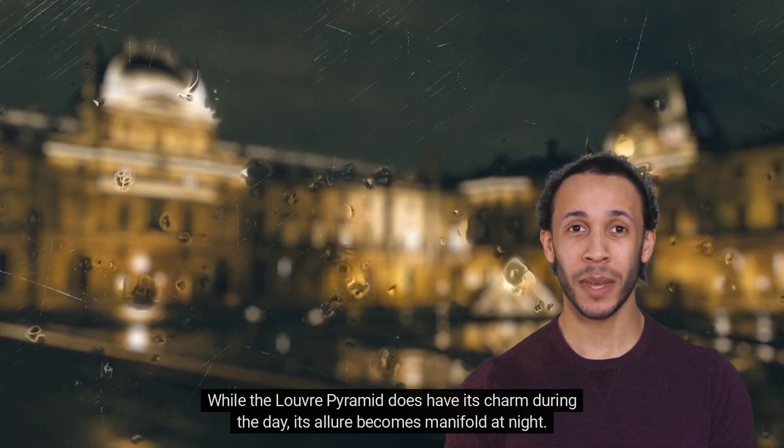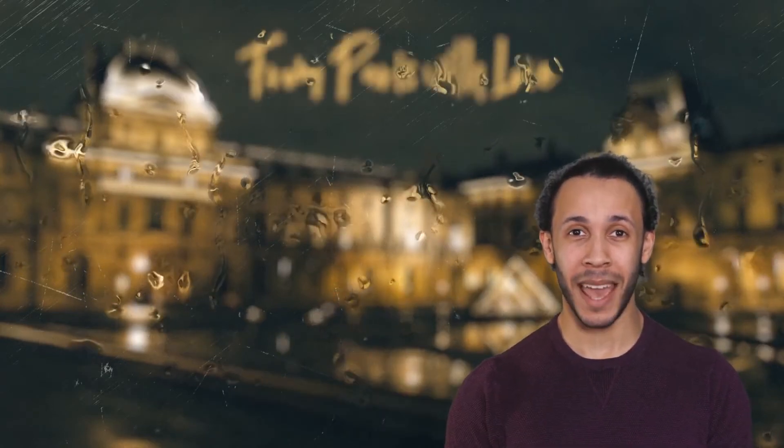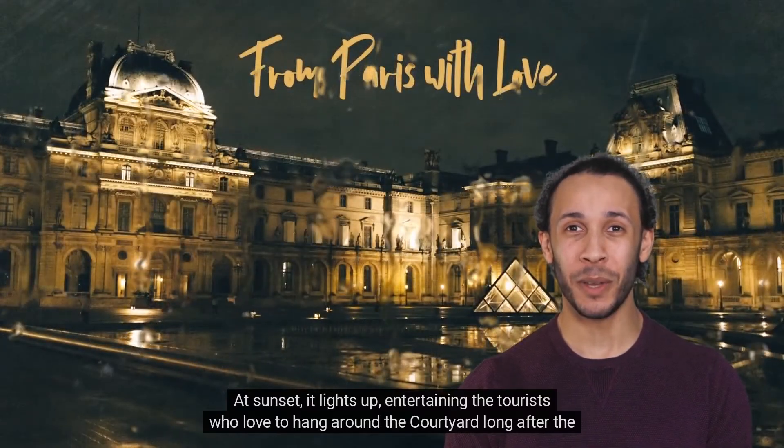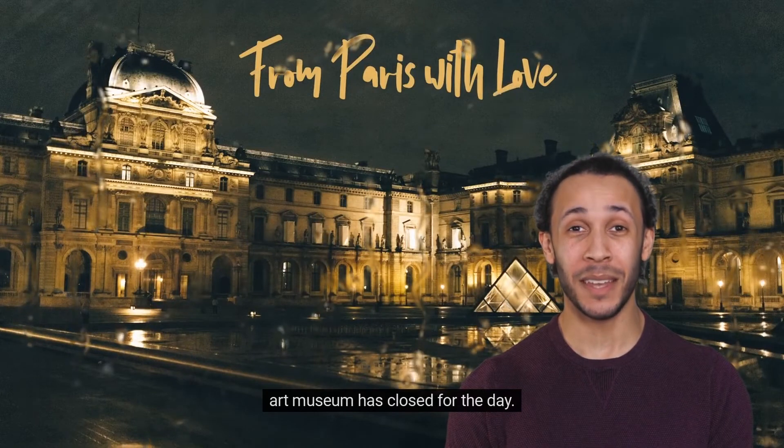While the Louvre Pyramid does have its charm during the day, its allure becomes manifold at night. At sunset, it lights up, entertaining the tourists who love to hang around the courtyard long after the art museum has closed for the day.